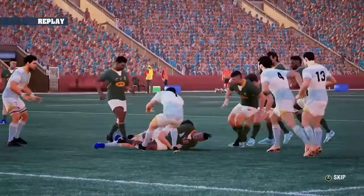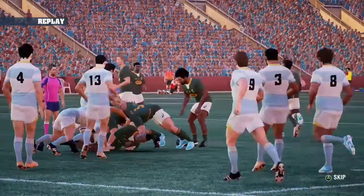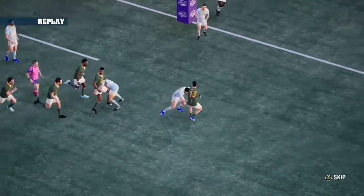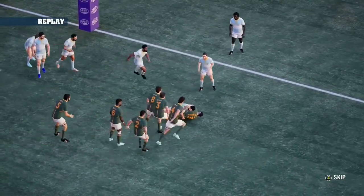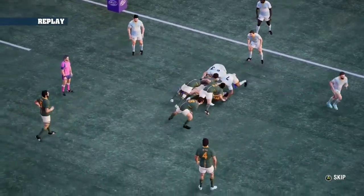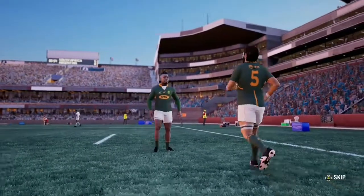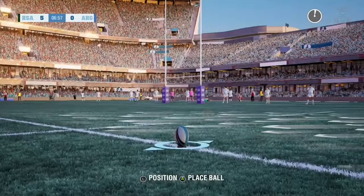No one's going to be able to drag him down — it's a certain try. It's anybody's guess whether he's got this down, so we'll have to go to the TMO. There have been some chances for them, that's for sure. And here's the decision — they've been given it.